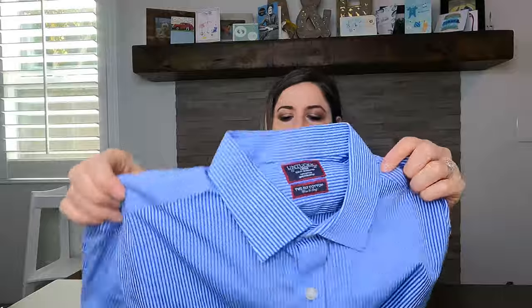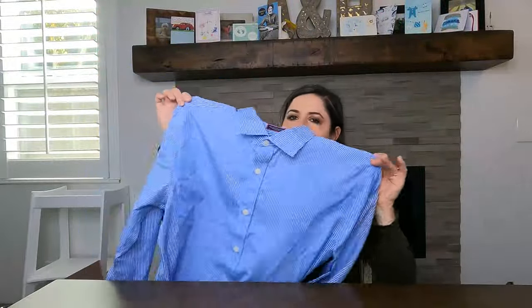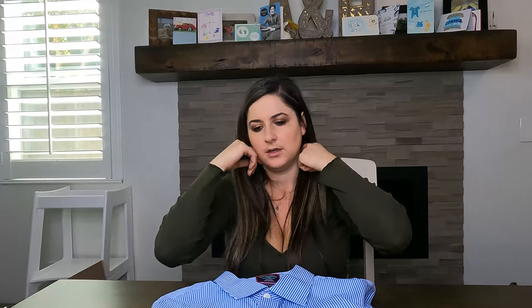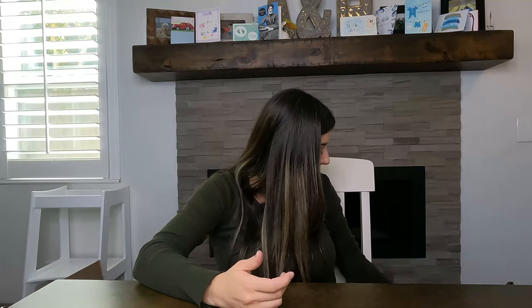This brand I've been selling a decent amount of recently — it's UNTUCKit. These have light blue and dark blue pinstripes. I've been selling UNTUCKit for between $25 and $32, and this was $9.99.